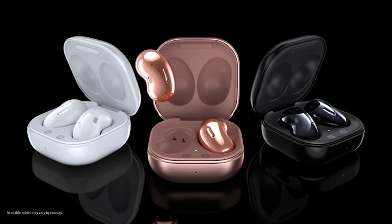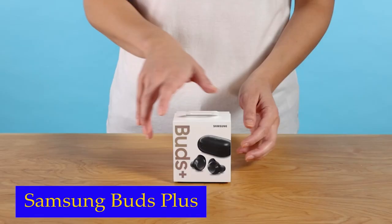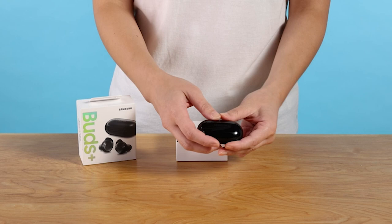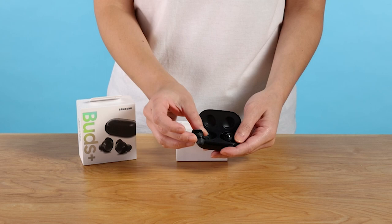Number 1: Samsung Galaxy Buds Plus. One of the standout features of the Galaxy Buds Plus is their ability to filter in some of the outside world, allowing you to be more in tune with your surroundings. With the ambient-aware feature, you can hear important announcements, oncoming traffic, or even your order number, all while still enjoying your favorite playlist or podcast — the perfect balance between immersing yourself in music and staying connected to the world around you.